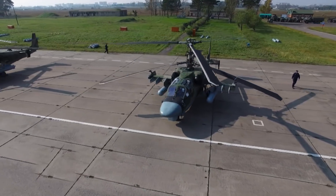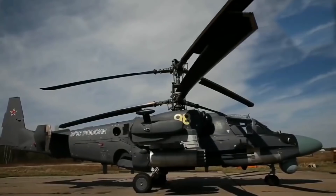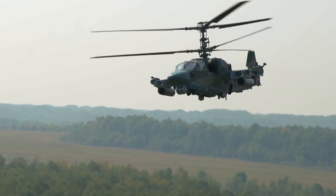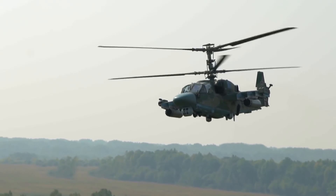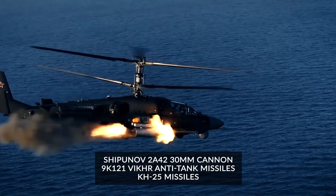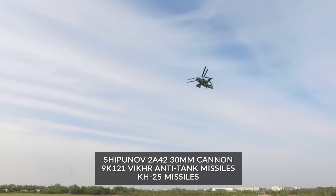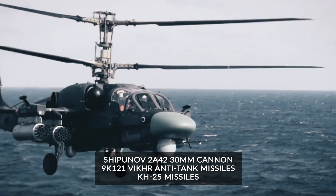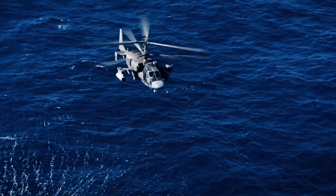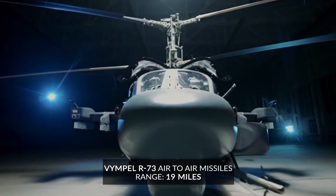It features the Arbolet radar system and a glass cockpit equipped with the latest avionics. It can reach a top speed of 161 knots with a range of 285 miles. The main ground attack armament is the automatic Shipunov 2A42 30mm cannon plus a mix of 9K-121 Vikhr anti-tank missiles and Kh-25 semi-active laser-guided tactical air-to-ground missiles. Air-to-air combat is also an option; the Alligator is equipped with Vympel R-73 air-to-air missiles with a range of 19 miles.